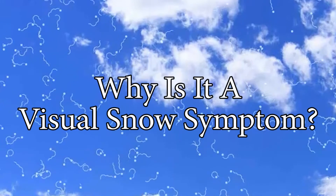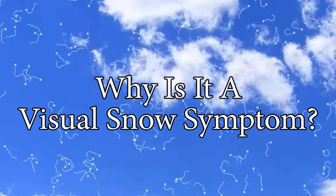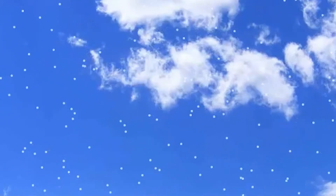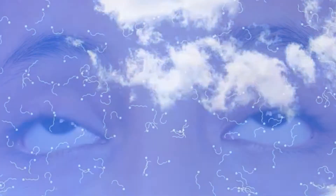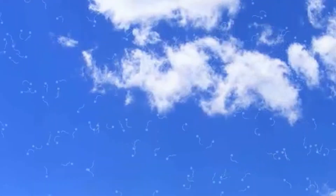If you have visual snow syndrome, you might be wondering why it is considered a symptom when perhaps others without visual snow have said they see it too. Blue field entoptic phenomenon is not a symptom exclusive to visual snow, but those with visual snow tend to have a more extreme experience with it. I have a pretty bad case of it myself, and have even noticed it while looking at a projected image on a projector screen at certain angles.